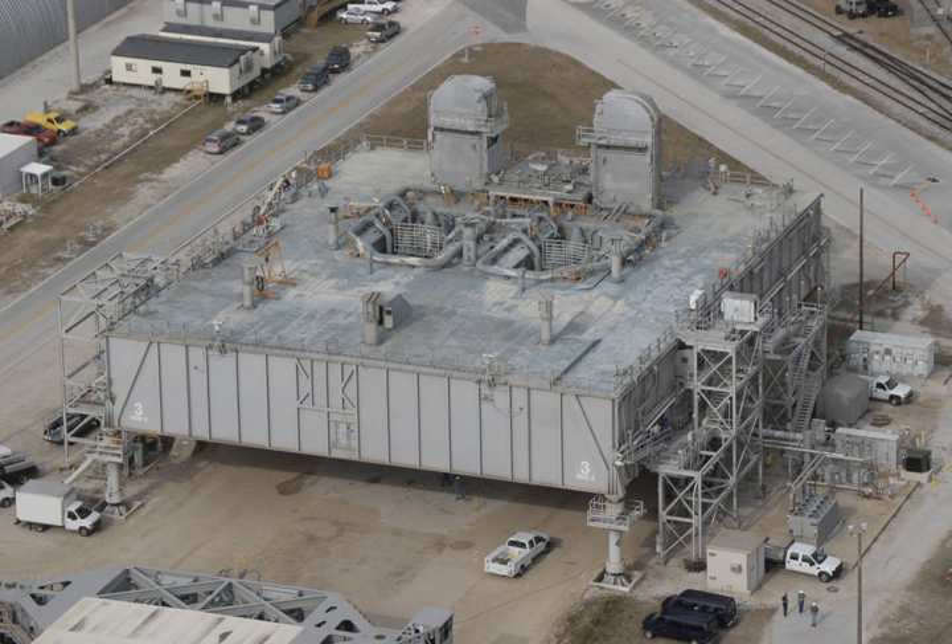The Mobile Launcher Platform is one of three two-story steel structures used by NASA at the Kennedy Space Center to support the Space Shuttle stack throughout the build-up and launch process — during assembly at the Vehicle Assembly Building, while being transported to launch pads 39A and B, and as the vehicle's launch platform. NASA's three MLPs were originally constructed for the Apollo program to launch the Saturn V rockets in the 1960s and 1970s, and remained in service through the end of the shuttle program in 2011 with alterations.